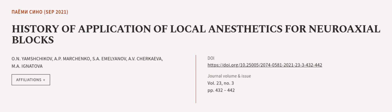This article was authored by Onyanchikov A.P., Marchenko S.A., Emelyanov, and others.